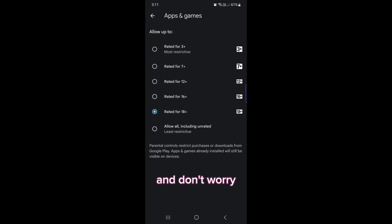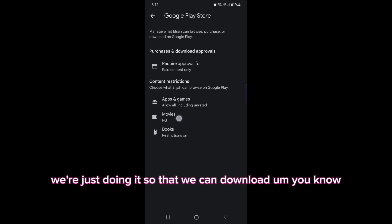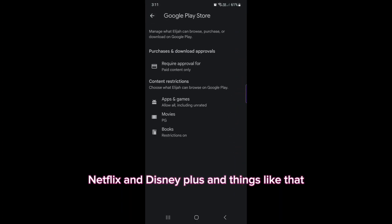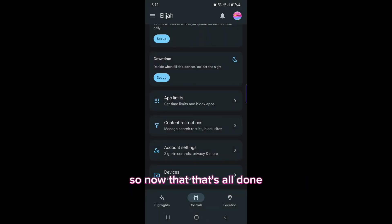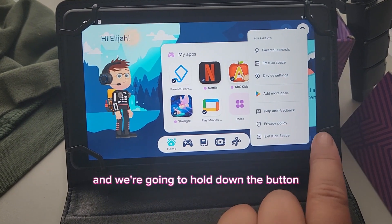Don't worry, you can go back and change this later. We're just doing it so that we can download Netflix and Disney Plus and things like that. That's just me changing the movie settings. Now that that's all done, I'm using the tablet.